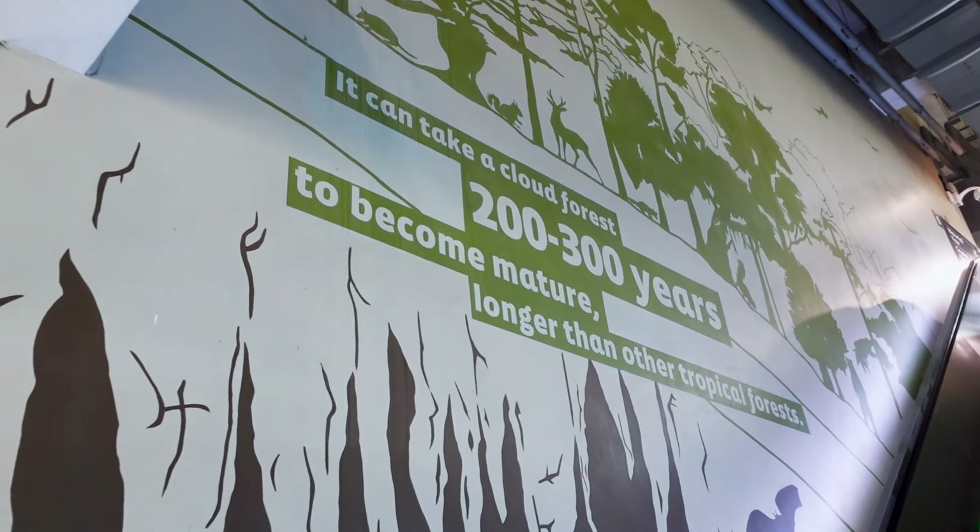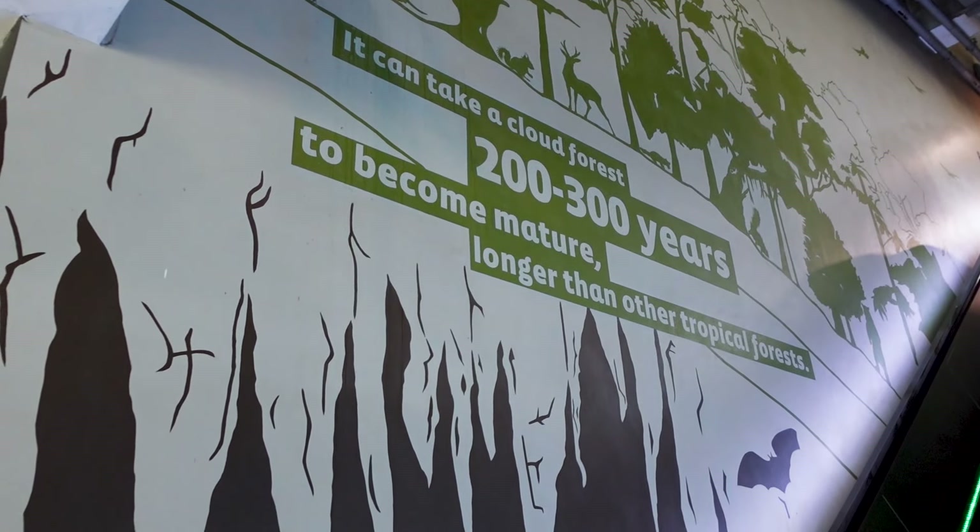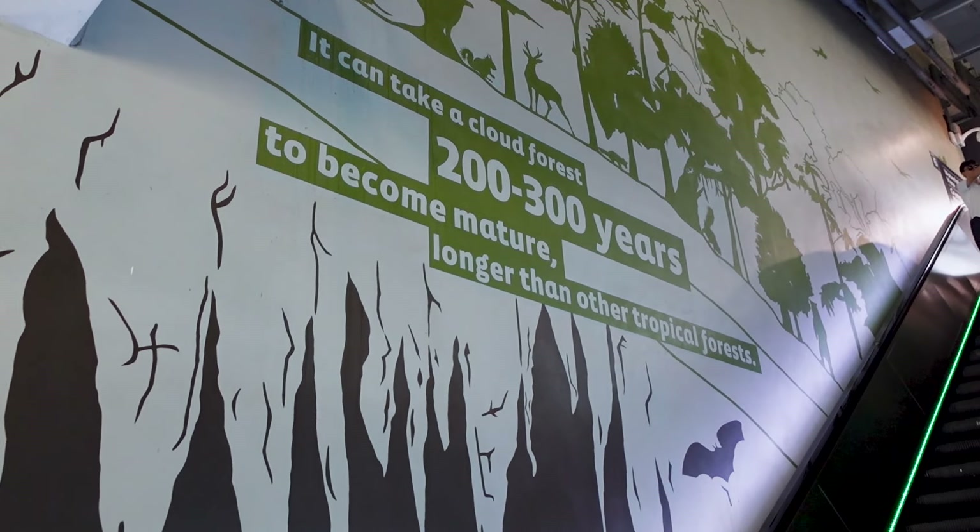It can take a cloud forest 200 to 300 years to become mature — longer than other tropical forests. That's pretty cool. It is essentially mimicking the natural habitat of a cloud forest — basically the habitat that would get created in the right conditions up the side of a mountain. There's lots of information on the kiosks here, so if you're interested in all of that, be sure to stop by and read each one.